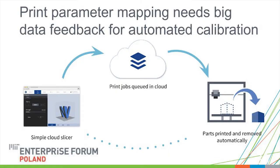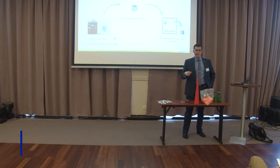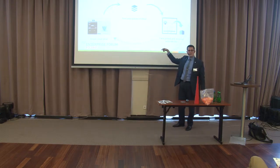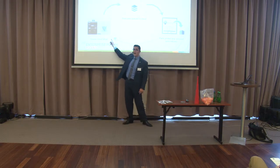This is a really cool thing we're doing with our system. People put in parameters, parts get queued up, they get printed out, and then the goal is to take the data of how successful that print job was — did it achieve the functional requirement that the customer wanted — and feed that back into the cloud slicer.